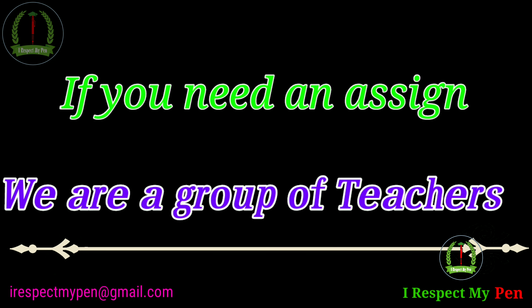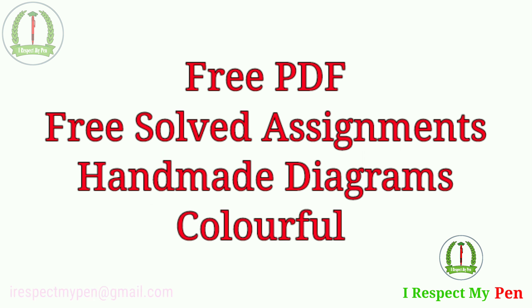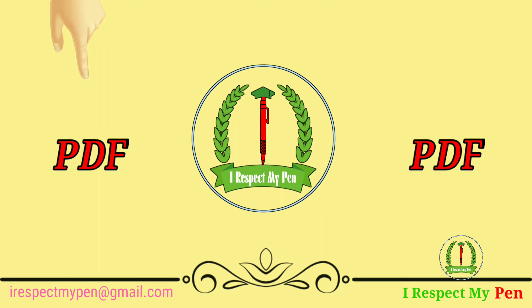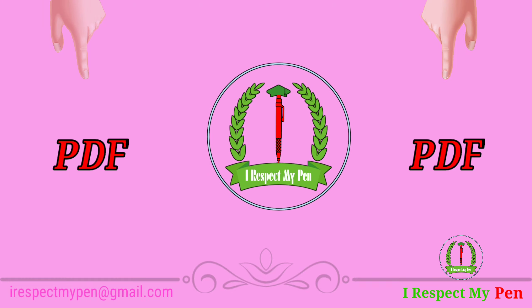Dear Learner, hum nahi kahenge ki aap hamare channel ko subscribe, like aur share kijiye. Agar aapko hamare channel se help milti hai aur aap ise pasand karte hain, to I Respect My Pen deserve karta hai.